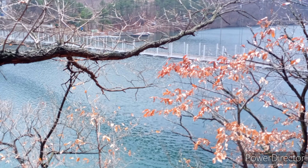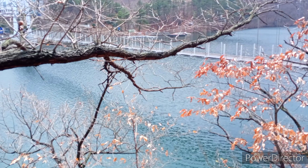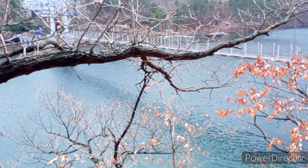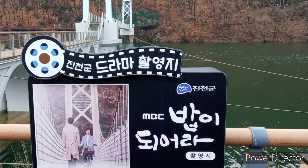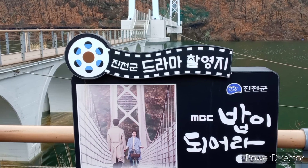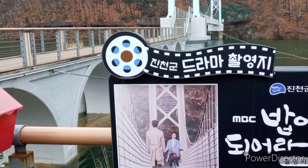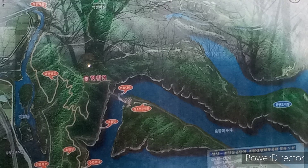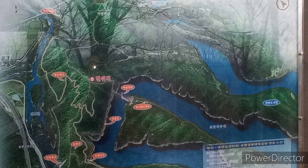The waterfront trail runs along Cho Pyong-ho above the hillside on the mountain. This road is the Chorong-gil — a walking trail that is a deck road with a length of about 1.5 kilometers connecting to the reservoir, where you can walk while looking at the beautiful scenery of Cho Pyong-ho lake.